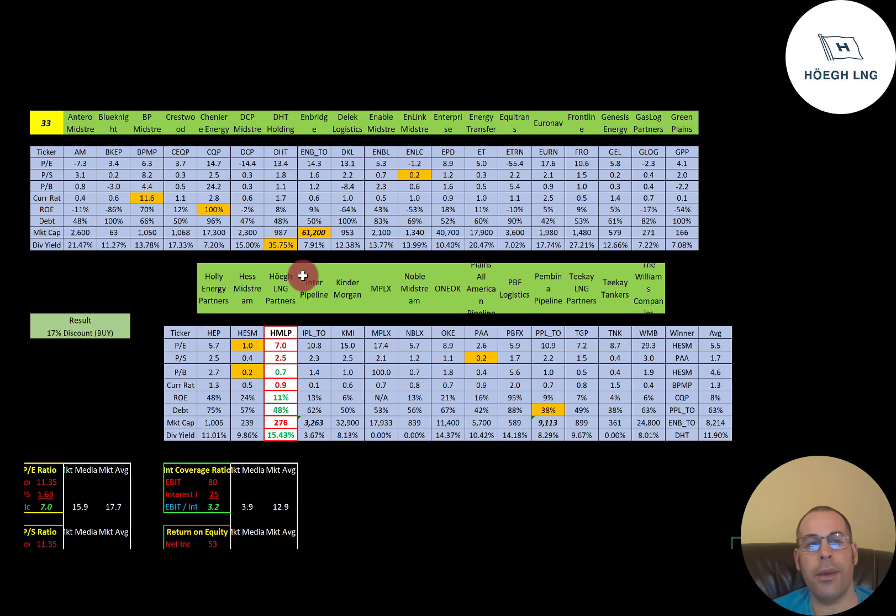The best way to look at ratios is to compare them to similar companies. I've done videos on 33 oil and gas midstream companies and HOE is right here. If they have a number in green, they're better than the average; if they have a number in red, they're worse than the average. They're a little worse in PE and price to sales, but doing much better in price to book. Current ratio is a little low, under 1. ROE is doing a little better than the average. In terms of debt, they're doing better than average at 48% versus the average of 63%. In terms of dividend, they're paying 15.4%, which is higher than the average of 12%.